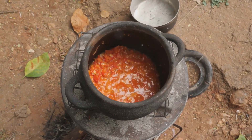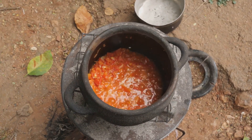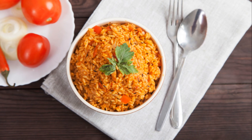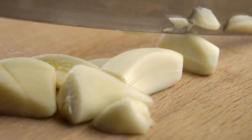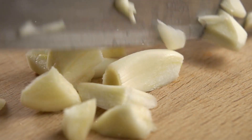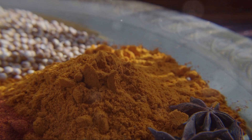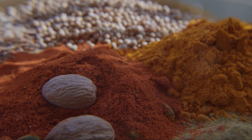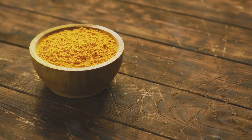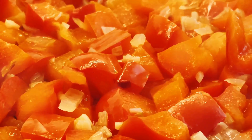With all your ingredients prepped, it's time to bring this dish to life. Fire up the stove and place a large pot on it. Pour in some vegetable oil, just enough to cover the bottom of the pot, and let it heat up a bit. Once it's hot, throw in your finely chopped onions, stirring them around until they're beautifully golden and aromatic. Next, it's time for the garlic and ginger to join the party. Sauté them for a couple of minutes until they release their heavenly fragrances into the pot. Now let's dial up the flavor a notch — add your blend of spices: the thyme, curry powder, bay leaves and that all-important Maggi cube. Stir everything together, letting those spices mingle. You'll know it's ready when your kitchen starts to smell like a bustling Nigerian market.